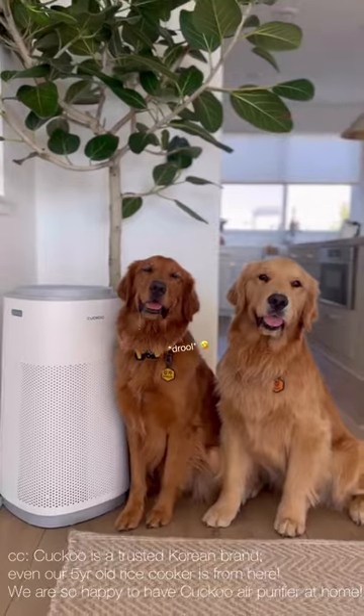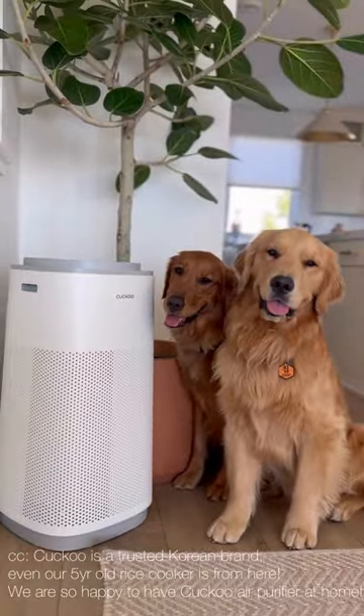Cuckoo is a trusted Korean brand. Even our five-year-old rice cooker is from here. We're so happy we have a Cuckoo Air Purifier at home.